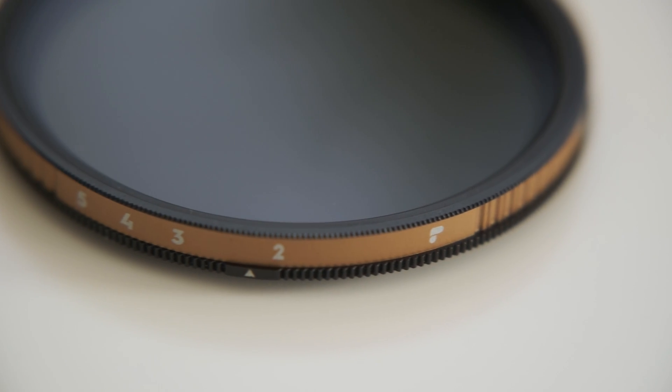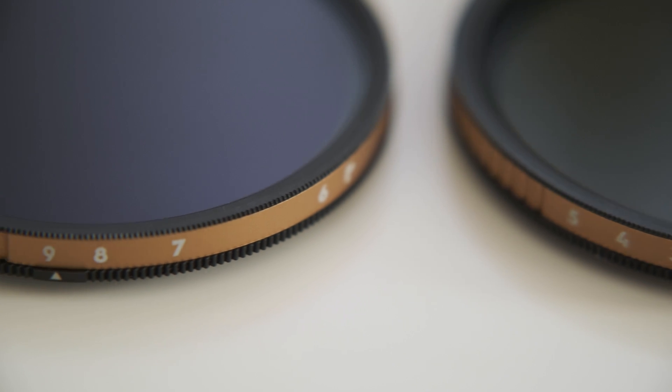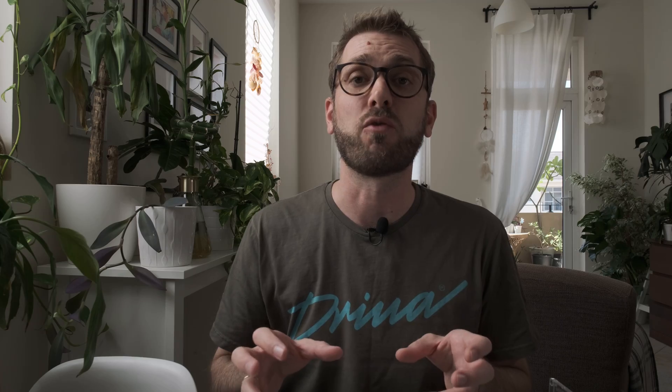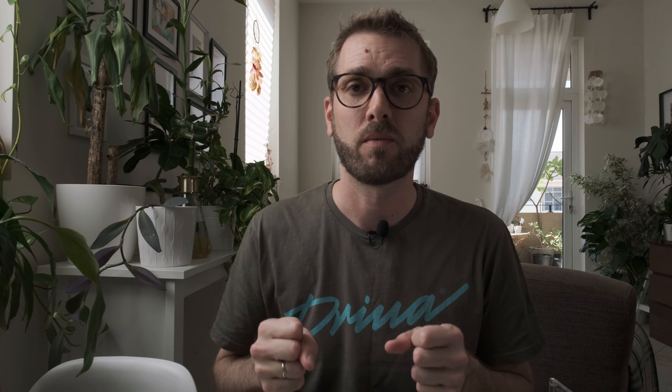The most common split is one filter providing two to five stops reduction and the other providing six to nine stops. If you can only afford one filter, you need to ask yourself what conditions you most often shoot in. If you shoot outside in bright sunlight, a six to nine stop variable ND filter is going to be most useful. But if you shoot in overcast or cloudy conditions, or maybe interiors, the two to five stop ND filter might suit you better. Ideally though, you'll want both to be covered.